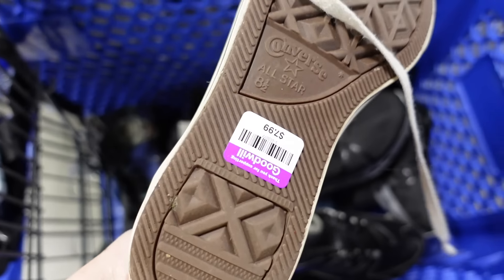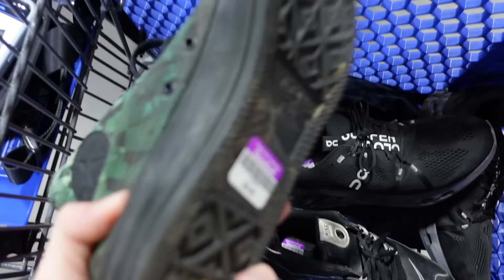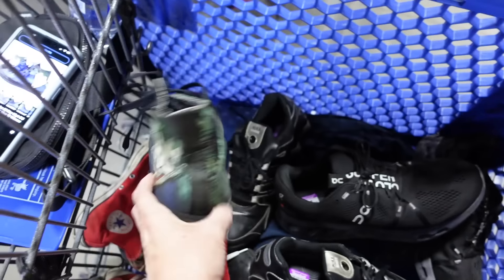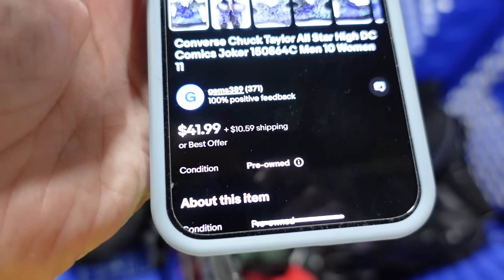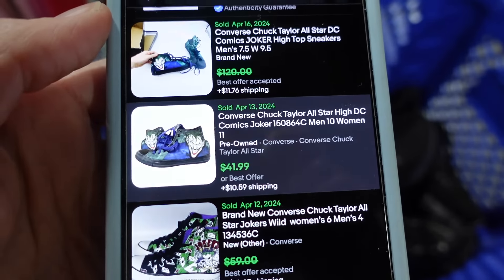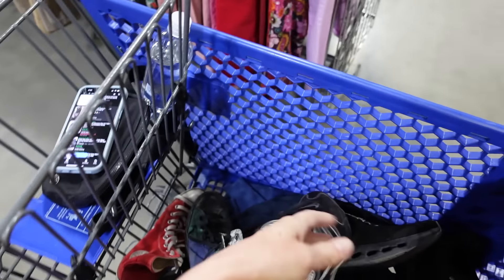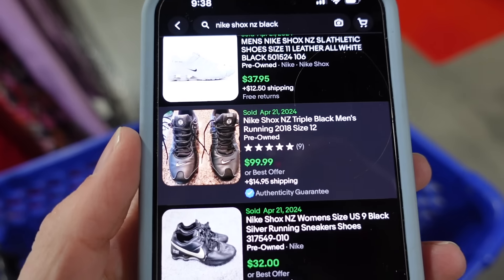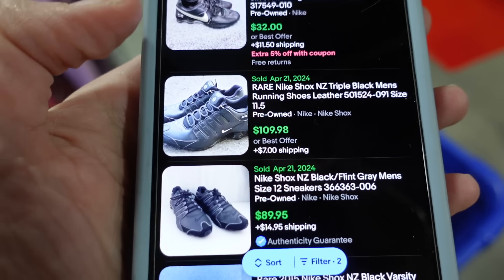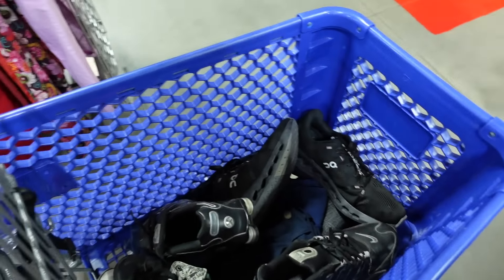For the Keds I paid $7.99 — I almost always sell them for around $35, and that's what these have been sold for: $34. For the Joker Converse I paid $9.99 — found a sold comp for $41.99 on eBay, so definitely grabbing those. For these Nike Shocks I paid $9.99 — this is definitely like a vintage or Y2K style. Comps are great: one pair sold for $99.99, another for $109, and one for $89. So yes, getting those.